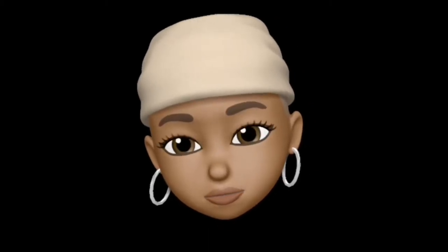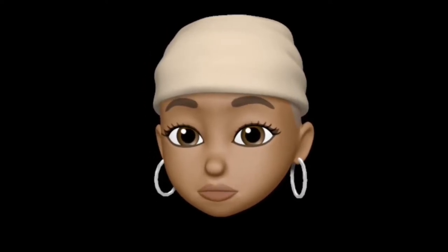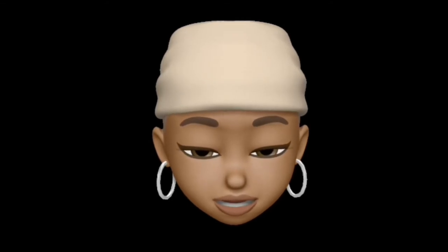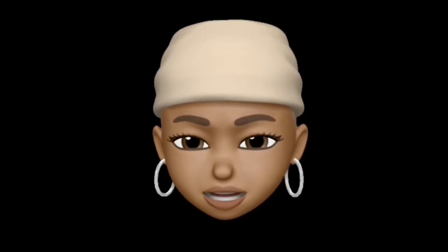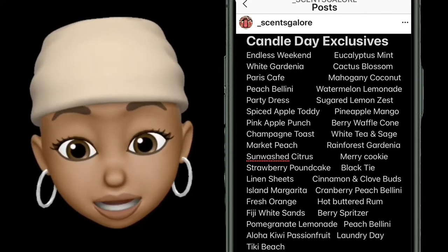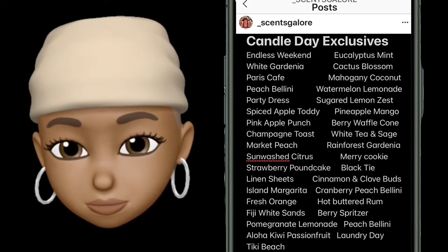I don't have many more to do because some I've already done — like Fiji White Sand, I did review that one. Island Margarita, looks like I didn't do that one, so I still got to do that for y'all. I think I did Pomegranate. Now that I'm looking at this list again, I still got a couple to go. I did the White Tea and Sage.